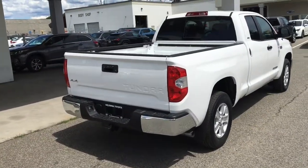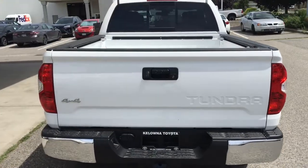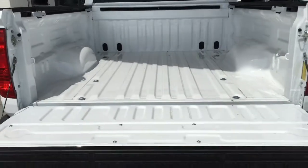Around back, the Tundra features a sliding rear window, a step bumper with chrome end caps, and a factory tow package. Drop the tailgate and you'll find the pickup's bed is fitted with an adjustable tie-down bed rail system.